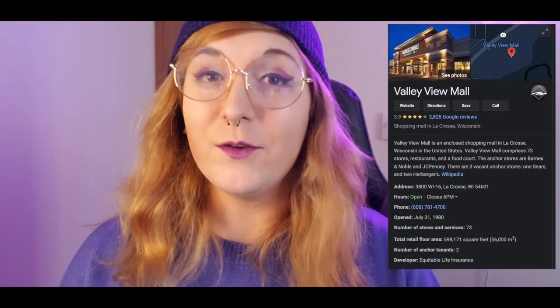Hey everyone, it's Willow. This week me and Kaden went to the Valley View Mall and we're gonna check out some of the stores and show you some of our favorite stores. So let's go!